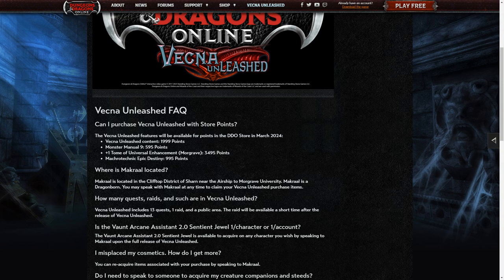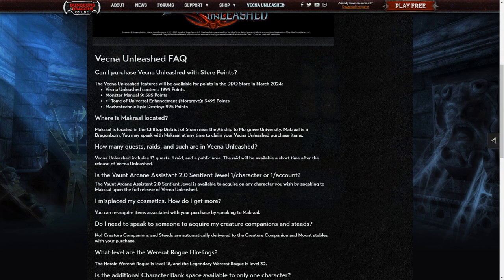We're going to party like it's $19.99! The actual content — the quests and Monster Manual number nine — will be 595 points. The plus 1 Tome of Universal Enhancement, Morgrave, is going to be 3,495 points. And finally, the Macrotechnic Epic Destiny is going to be 995 points. The NPC you want to talk to is Makral, a dragonborn located in the Clifftop District of Sharn near the airship to Morgrave University, and I'll show you how to find them in just a few moments.